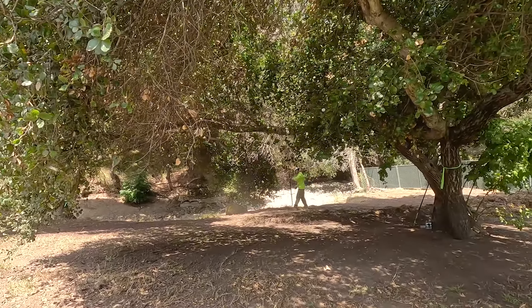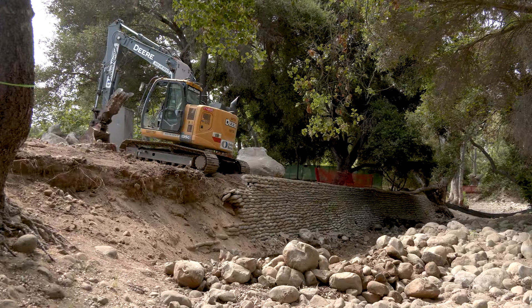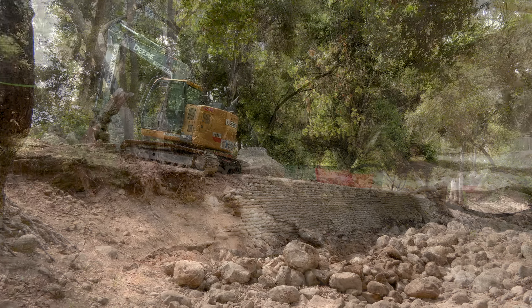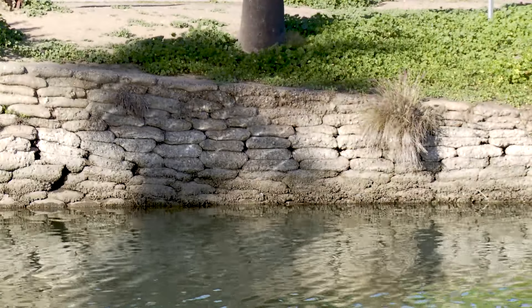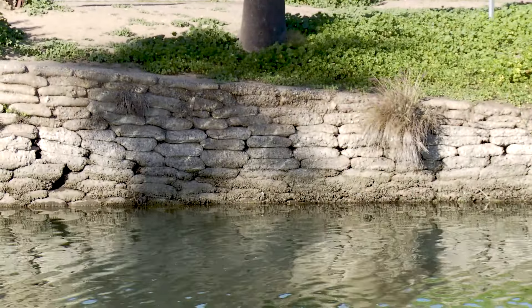We had some spots where concrete walls had just fallen into the creek and become concrete bed on the creek. So they're not really even functioning anymore and they're causing issues by just having an impervious surface along the creek bed.